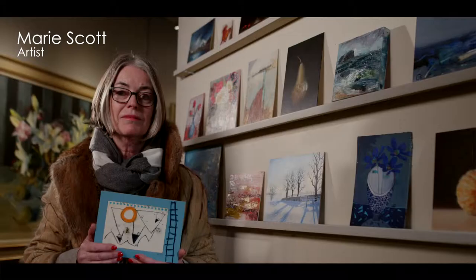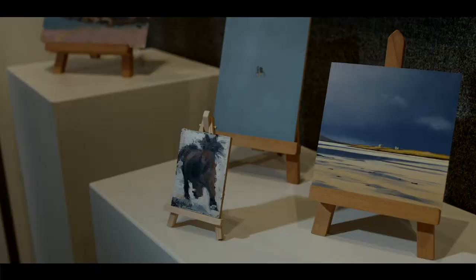This idea that you could produce a number of small paintings was actually very appealing. You just have a more open idea of what it's all about. I'm looking round at some of the images here — I really appreciate the way it's put together and it's the kind of art that I like.